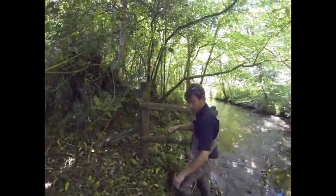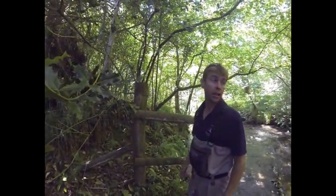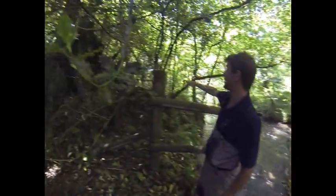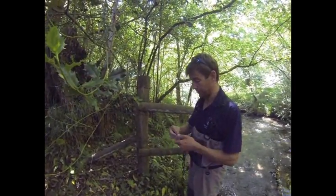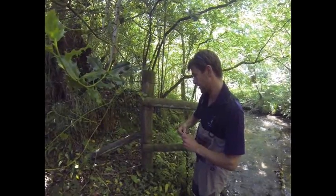It's important to fasten this to something on the riverbank — either directly to the bridge if possible, or to a tree branch or a secure tree root. In this case we've got this nice fence post, so that'll do the job to stop everything from floating away should the river discharge increase.